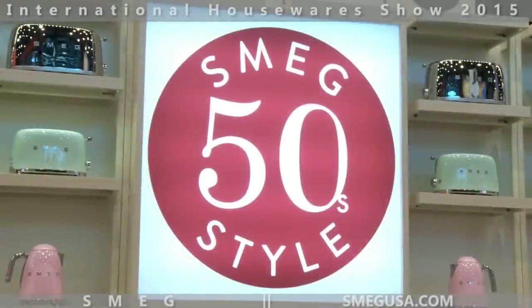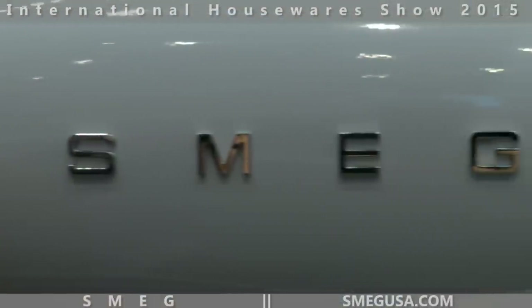My name is Christian Boscorini and I'm a marketing coordinator with SMEG USA. We're the American branch of an Italian multinational appliance manufacturer.